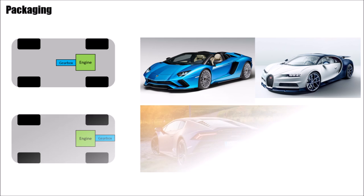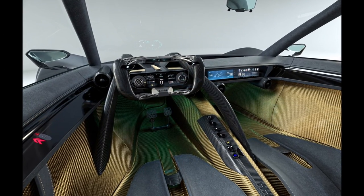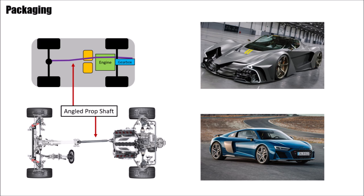Now let's look at packaging. For a mid-engine car, you can position the gearbox in front of the engine between the passengers like the Aventador and Chiron, which gives you more freedom at the back to design a massive diffuser and reduces the yaw moment of inertia because the heavy components are closer to the center of gravity. Or you position the gearbox behind the engine like the R8 and Huracan, which allows both passengers to sit very close to each other, reducing the greenhouse width and hence frontal area. Judging by the Chaos pictures, the small distance between the seats suggests that the gearbox is behind the engine.